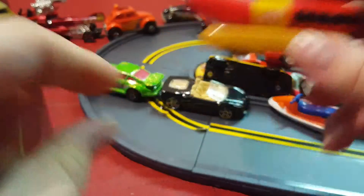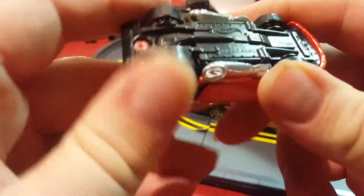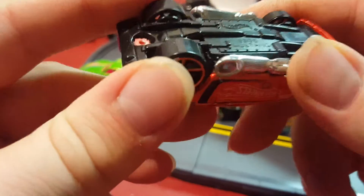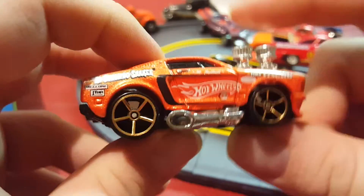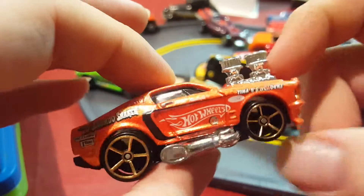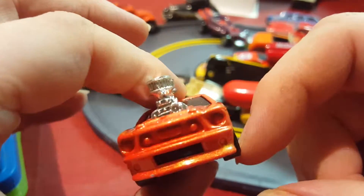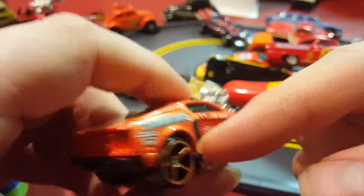Next thing I have — it says 68 Mustang, but I think it was a tweaked or tuned version because it has all these big engine parts. I think I bought this when I was a little older so I didn't play with it that much. It's a metal body with a plastic base.